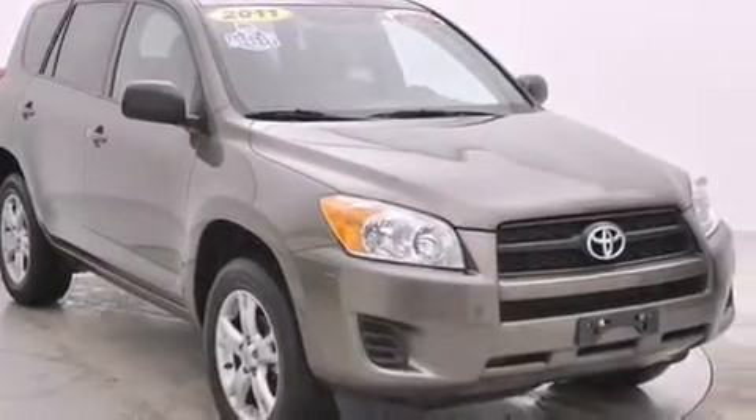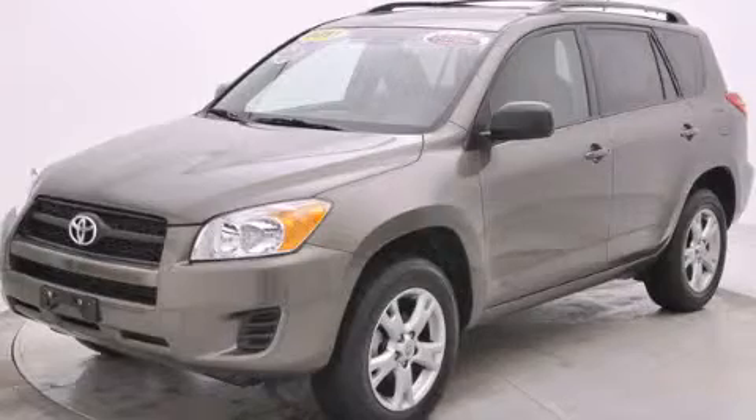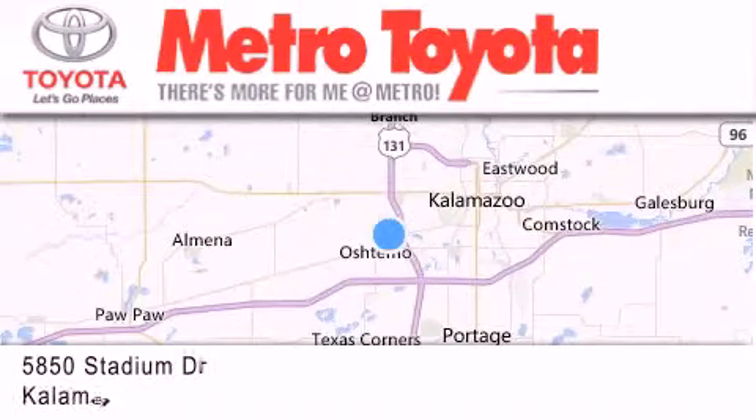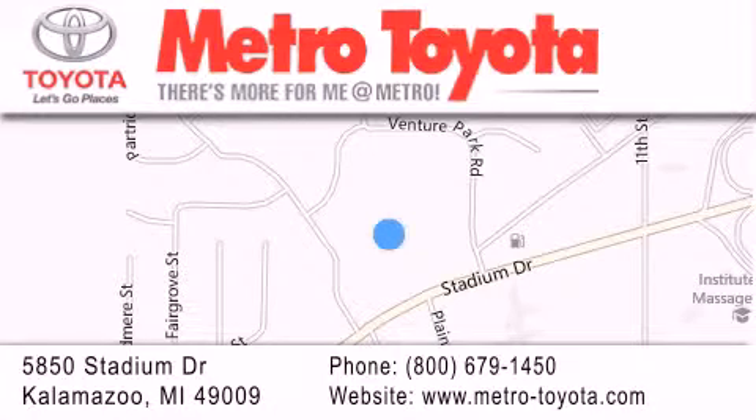Contact us today and schedule your opportunity to see this vehicle in person. Thank you for considering Metro Toyota for your next vehicle purchase. If you have any questions, please visit our website, give us a call, or stop by our dealership, located at 5850 Stadium Drive in Kalamazoo.